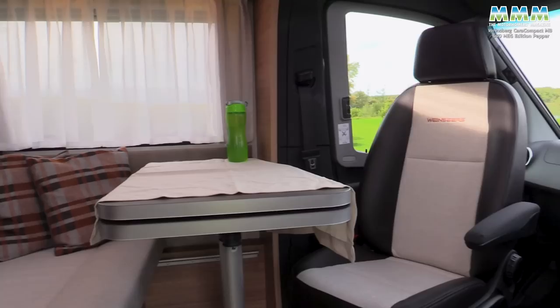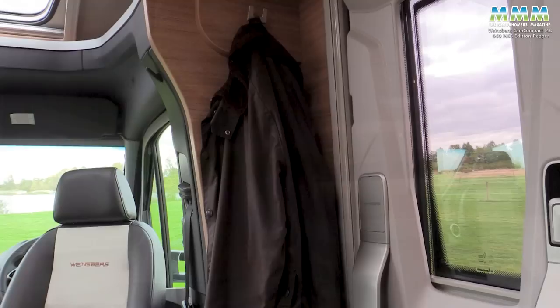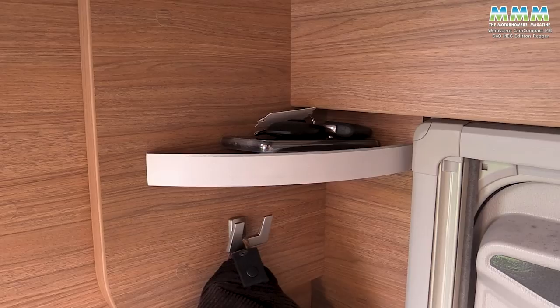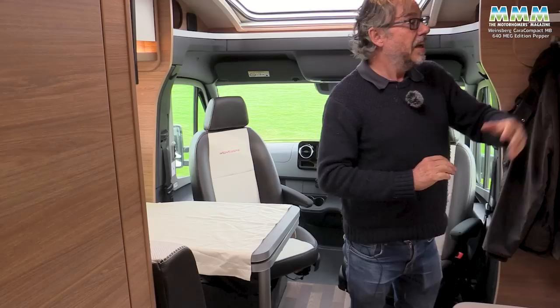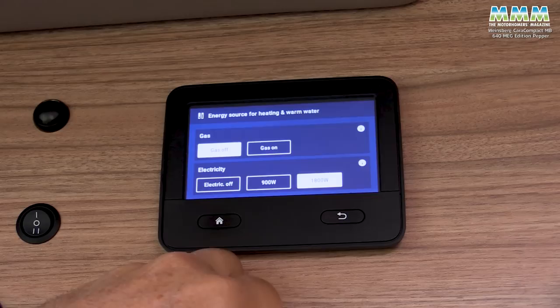When you come in, first impressions are very good. It feels like a nice high-quality German motorhome. Typical layout: half-dinette lounge, single beds at the back, but all very nicely appointed. Some great little details too — coat hooks by the door, somewhere to put your keys, a little shelf up here. Then the control panel — it all looks very simple, but it does more than just tell you your water levels and battery condition. You can actually control your heating and boiler from there as well, so you haven't got to have a separate control panel for those.